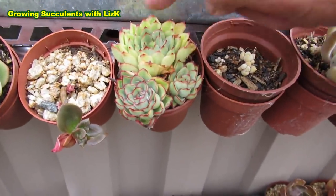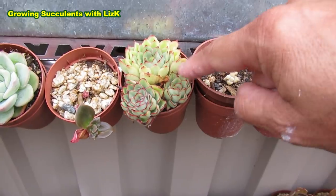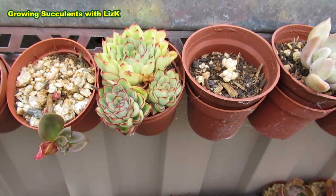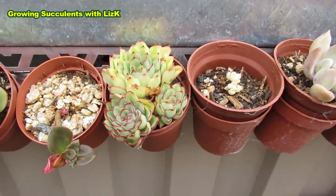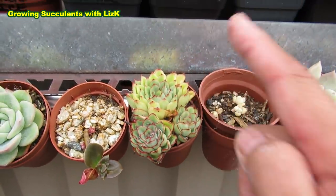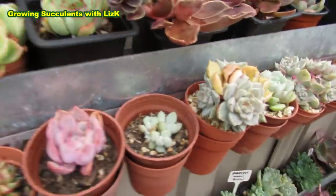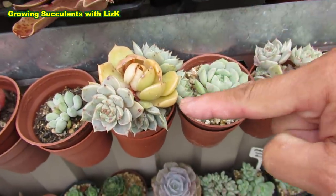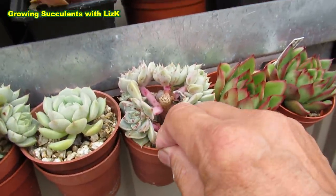This one is a Graptoveria Margaret Reppin. The central one is the mummy plant and all the sides are the babies. This is also a Margaret Reppin — it's actually a beautiful plant. After putting out all these babies, the mummy just sort of withers and dies. This one probably got attacked by mealybug, but it also grows really quickly. So this is probably an old leaf — it's not going to grow anymore. We'll open it up so the baby can breathe. This leaf will also grow if I leave it there.